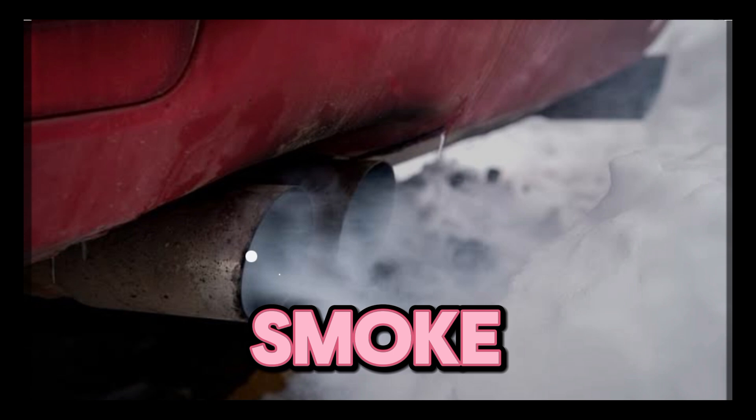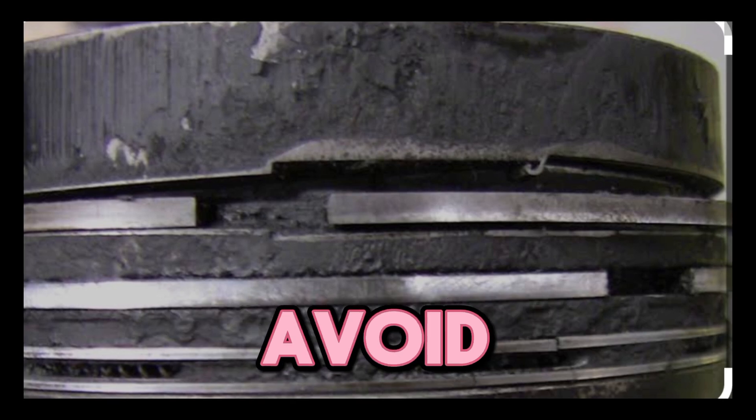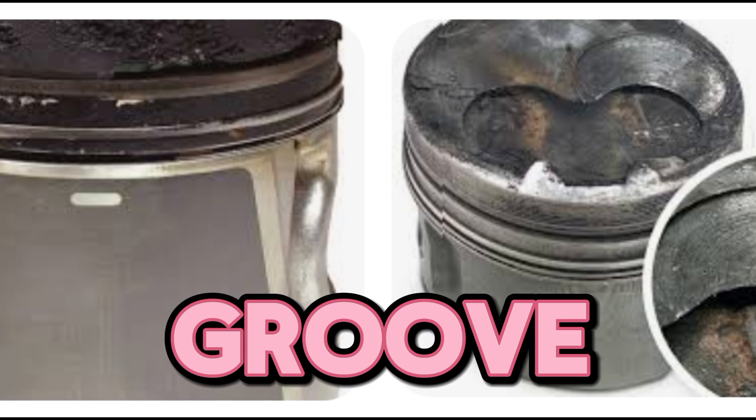Is your engine burning oil, losing power, or producing blue smoke? That could be a result of piston rings stuck in a groove. This is a nightmare that could destroy your engine, but if you could know the causes, then you are in a better position to avoid it. In this video, I am telling you all you have to know about the causes of piston rings stuck in a groove.